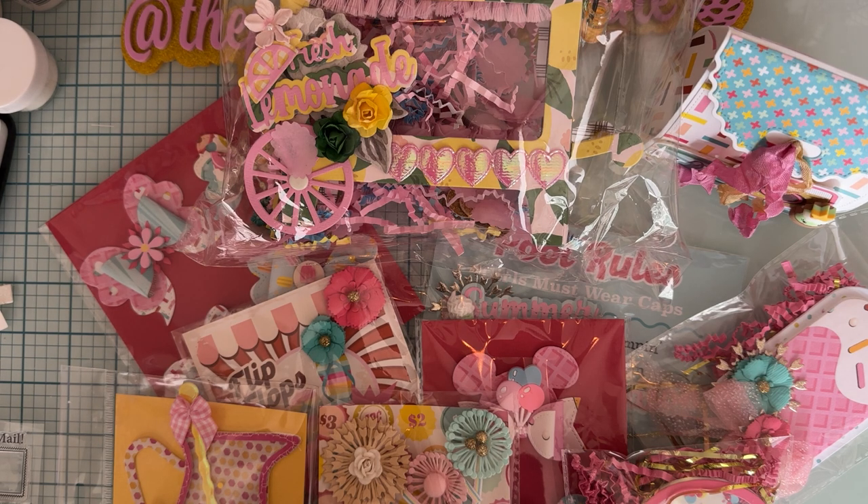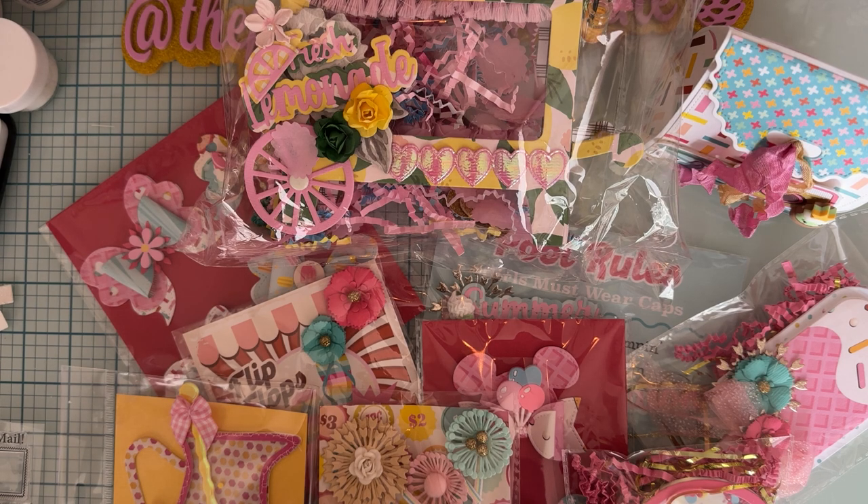I'm going to add some other things to it as well, which will kind of be a surprise for the person. When you're on design teams, you kind of get a lot of stuff made up, and I thought I would just share it with people. I think I'm going to do this each month — pick a winner from people who comment on my videos.